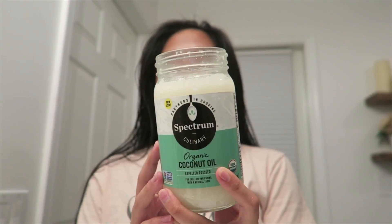Coconut oil is literally the best thing for your skin. I've been having a lot of skin problems since I moved down to Miami because of the heat. I've been doing a lot of research and found that coconut oil works so well — my skin has been clearing up a lot ever since I started using it, so I really recommend it.